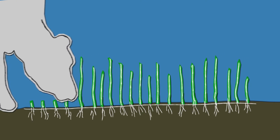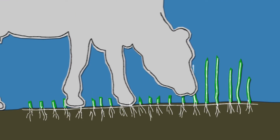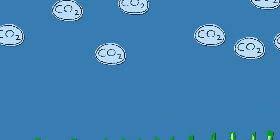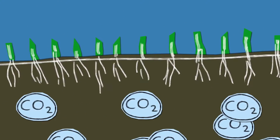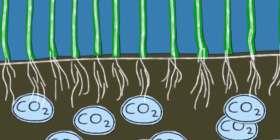Grazing cows that are moved frequently leave the grass' roots behind, which sequesters carbon in the soil. That's a good thing, because carbon in our atmosphere is a major contributor to climate change.